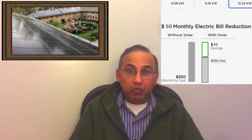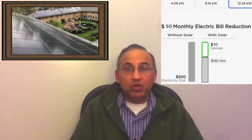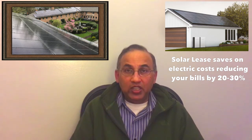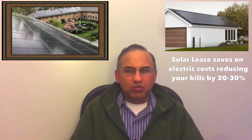A slick salesperson might come to you and tell you that you're going to get 50% savings — it's bull. The maximum you can expect to save on your electric bill from a solar lease is 30%. If you're doing between 20 and 30%, be happy; if you do anything more than that, outstanding.